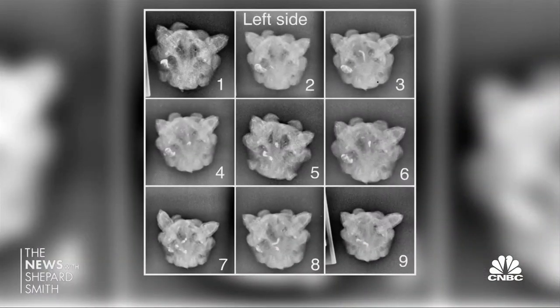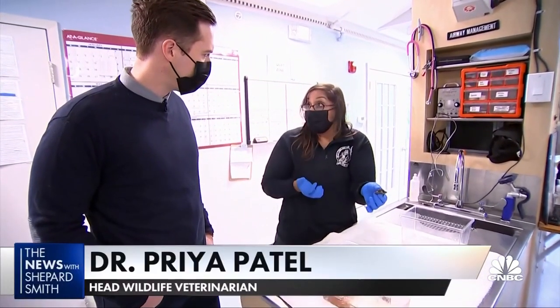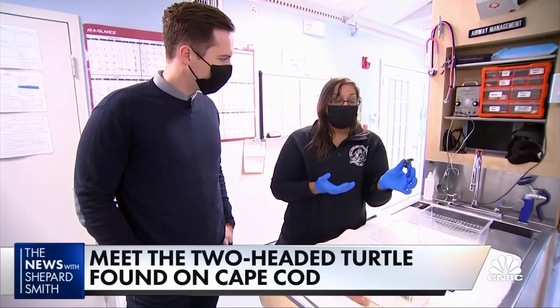A barium study found they have separate stomachs. They're both doing really great. Is that surprising, how well they're doing? I think so. I was worried because we don't know what's going on internally. Do they share a circulatory system? Do they share lungs?